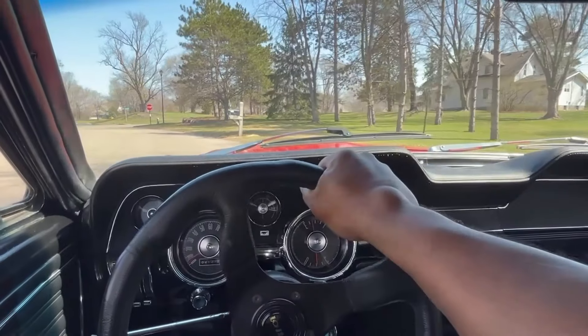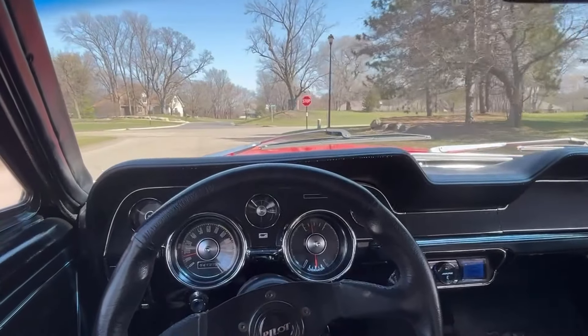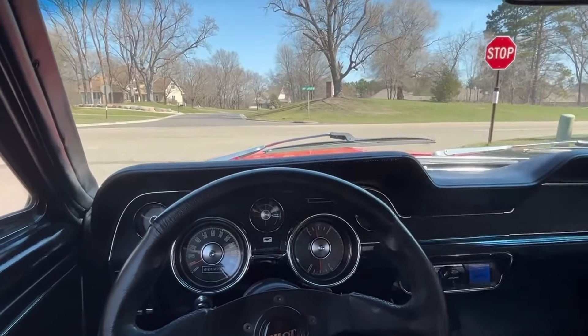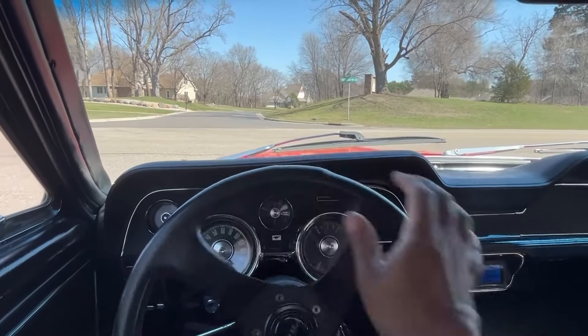We're going to take the 1968 Mustang 289 Coupe out for a test drive. It's a nice spring day — no snow, street sweepers have been out. It is officially classic car season.